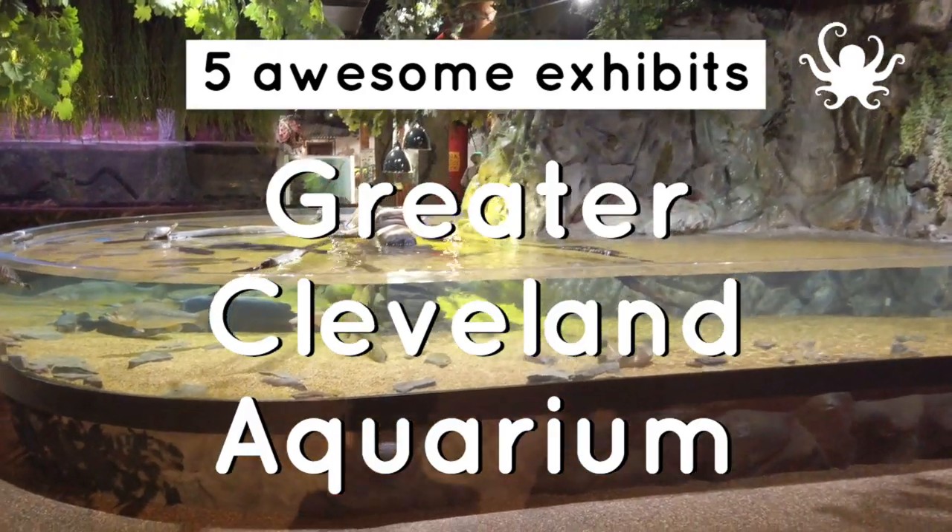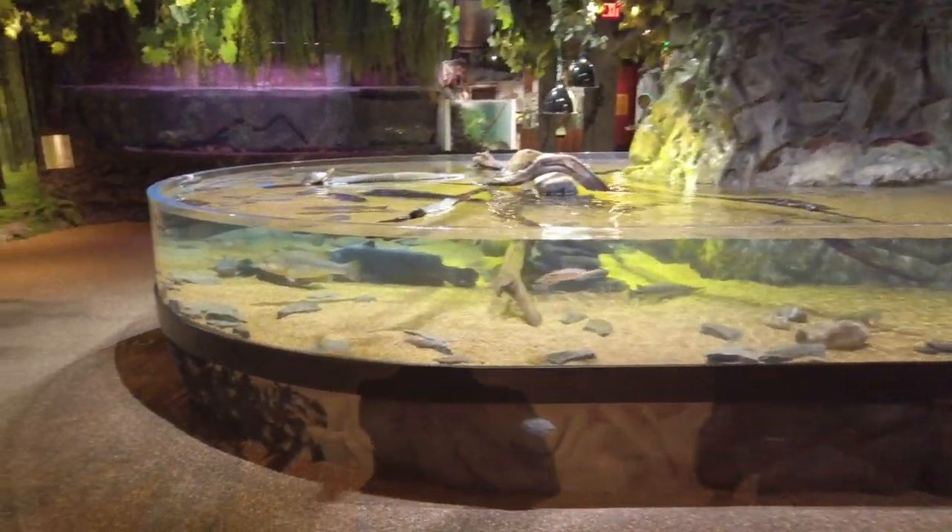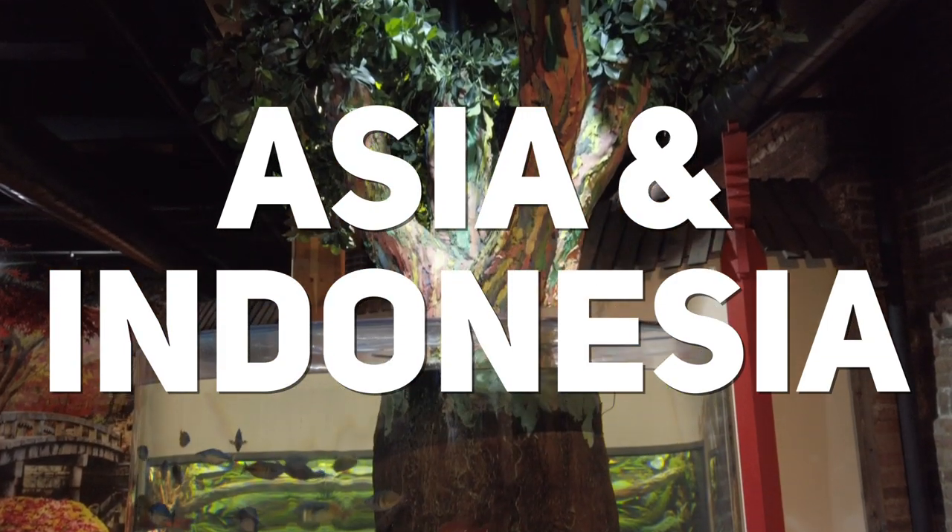Let's take a look at the Greater Cleveland Aquarium and five exhibits you should make sure to see. We'll start with the Asia and Indonesia exhibit.